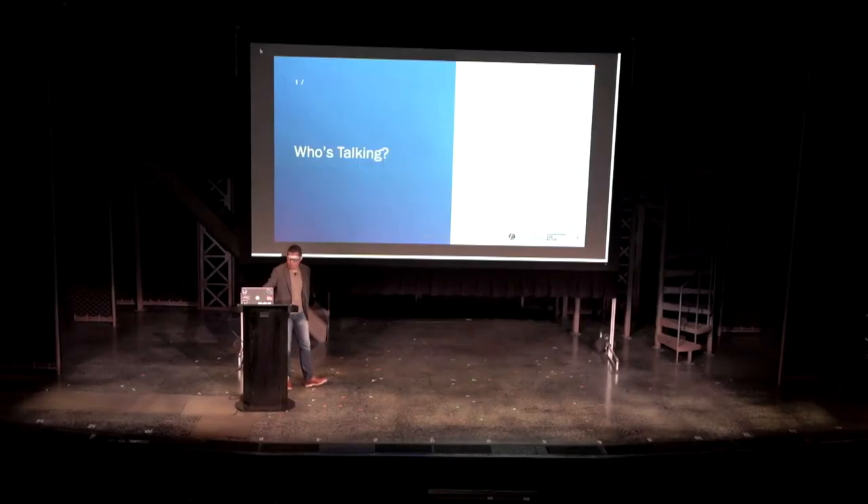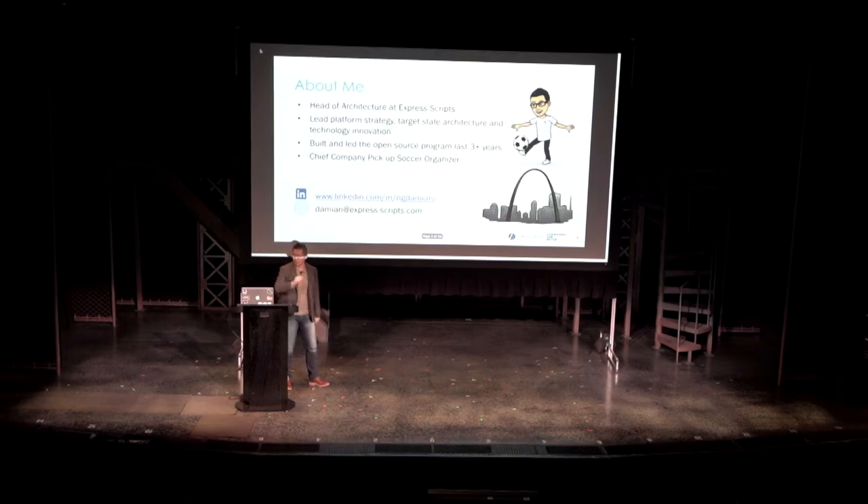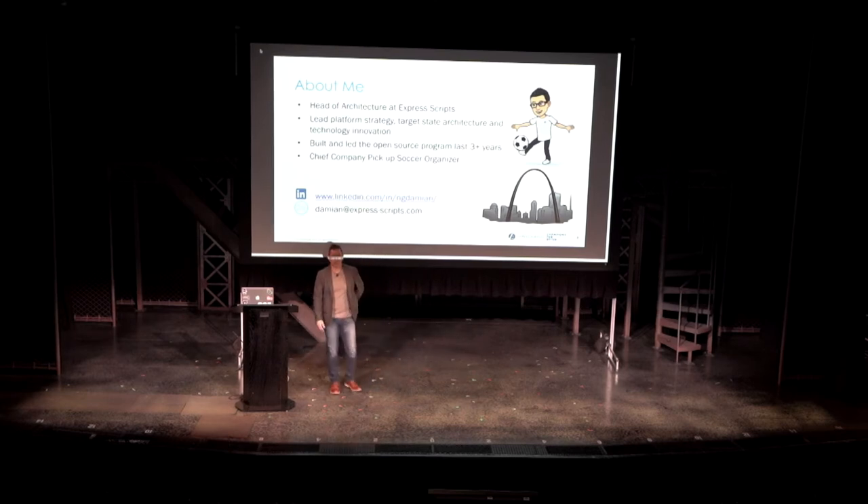A little bit about me and who's talking. I'm the head of architecture for Express Scripts. My primary job is that I run platform strategy, build targets architecture, and also lead a lot of the technical innovation. I have built and led the open-source program in our company for the last three and a half years.